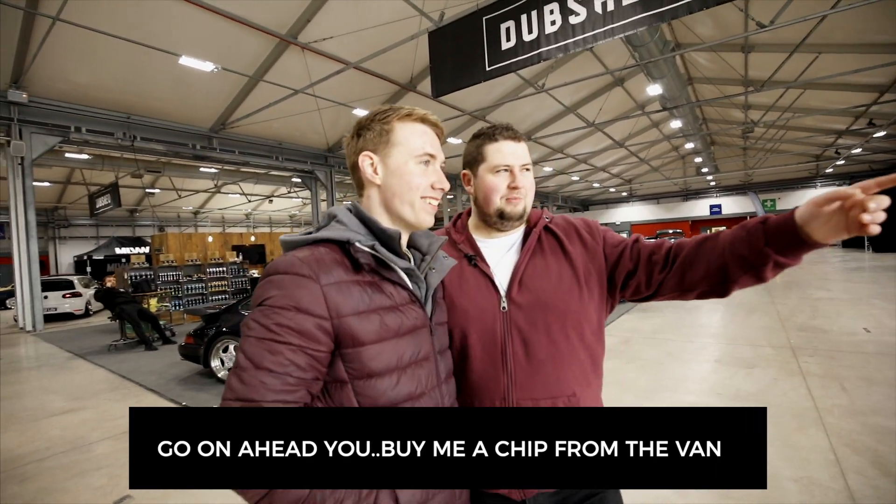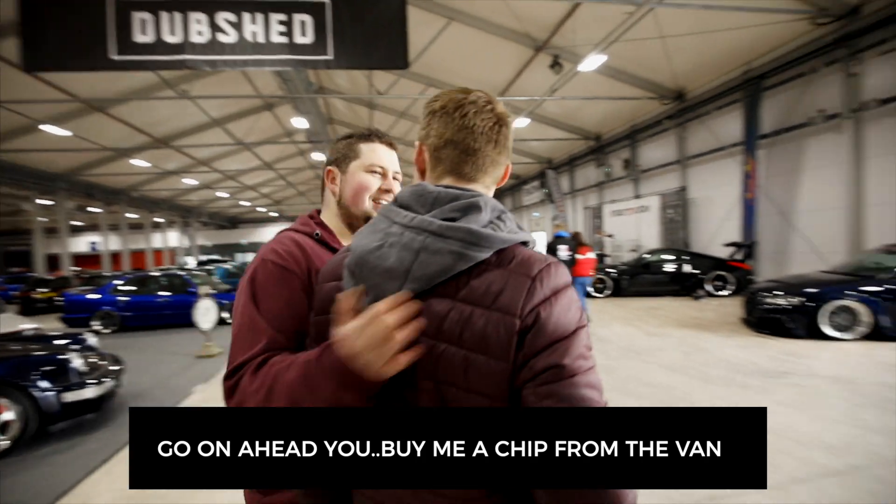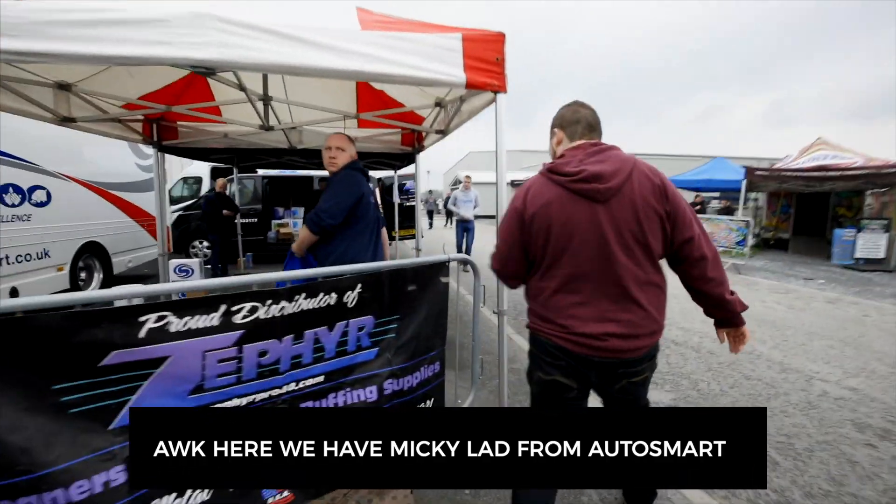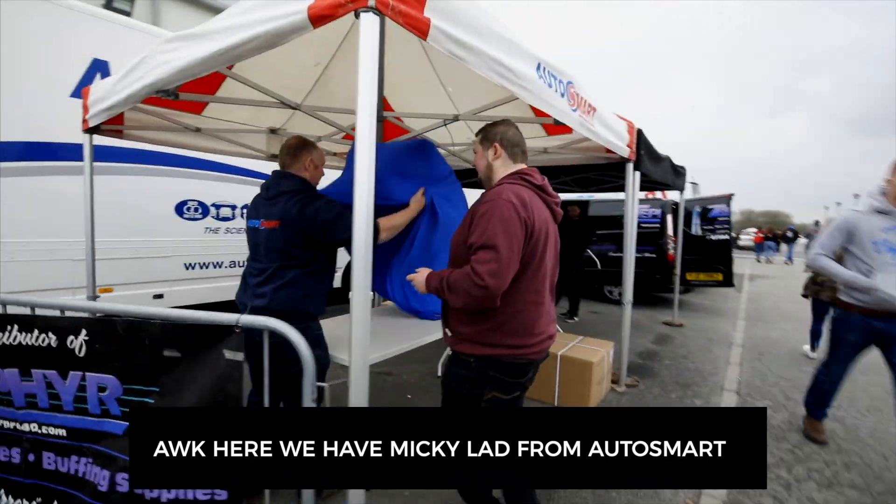There's a wee free chip there from the chippy van if you quote Dub Shade 2019. Here we've got Mickey down from Autosmart today setting up his table.